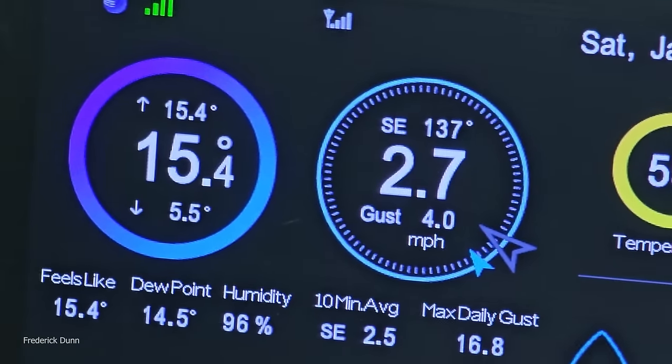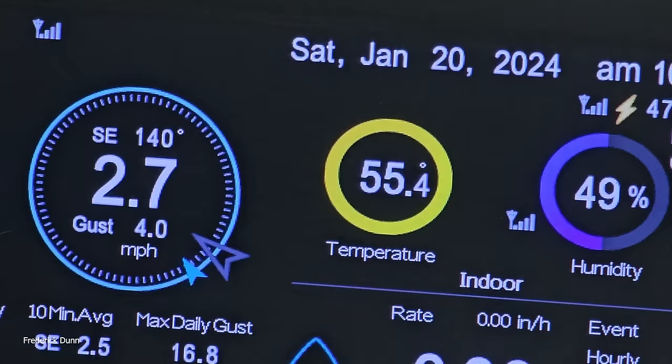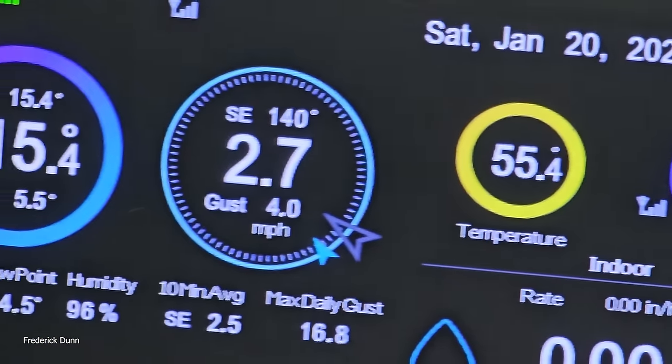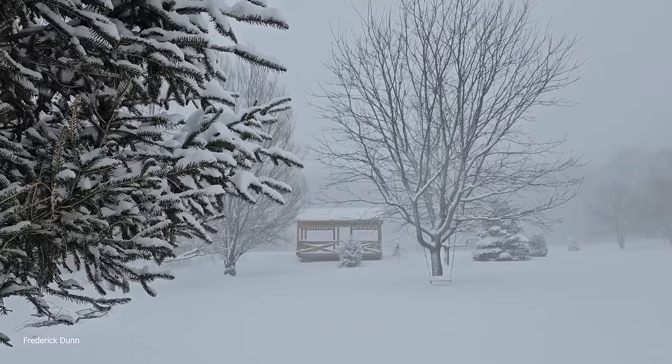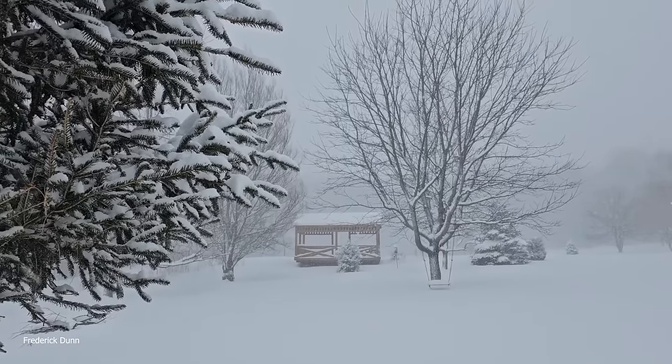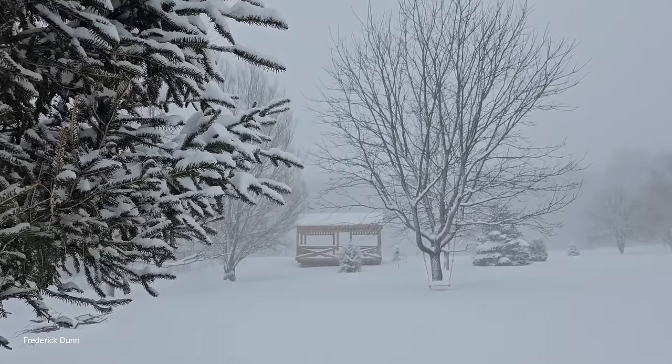It's Sunday, January the 20th, and it's a balmy 15.4 degrees Fahrenheit outside. What would be a good thing to do? Bundle up in your warmest clothes and go outside to see what's going on. The snow's falling nice and heavy.